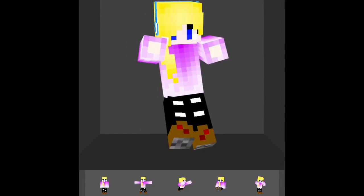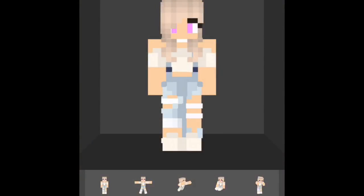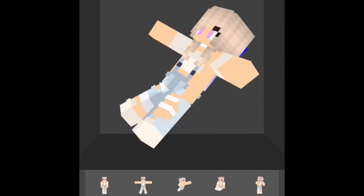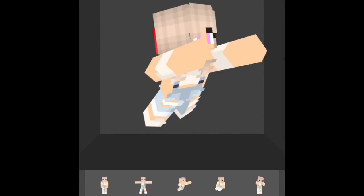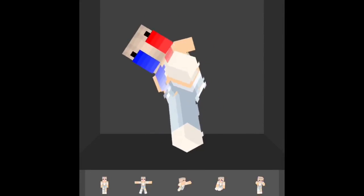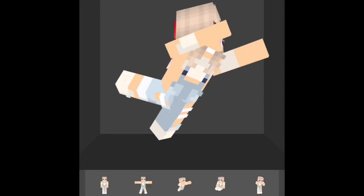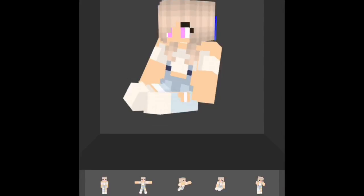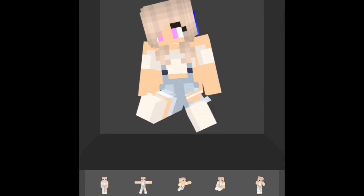Okay, for this next one — this one's Harley Quinn. If you see in the back, I changed her hair: where the red is now it used to be purple and faded into white, but now it is red and blue like Harley Quinn.